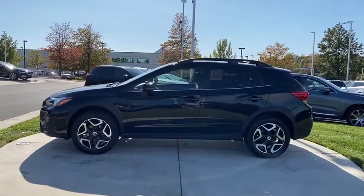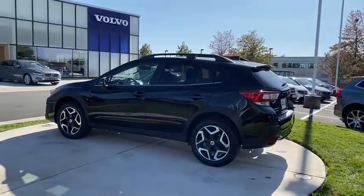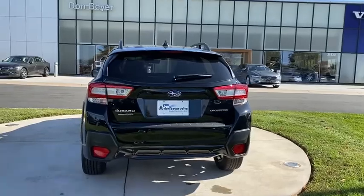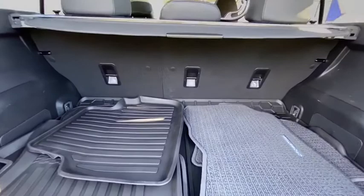The all-wheel-drive Crosstrek pulls in the best parts of the award-winning Impreza and adds the details to give this crossover a bit of style among a sea of boring. And since it's a Subaru, you know the Crosstrek is built to last. This vehicle has less than 45,000 miles.